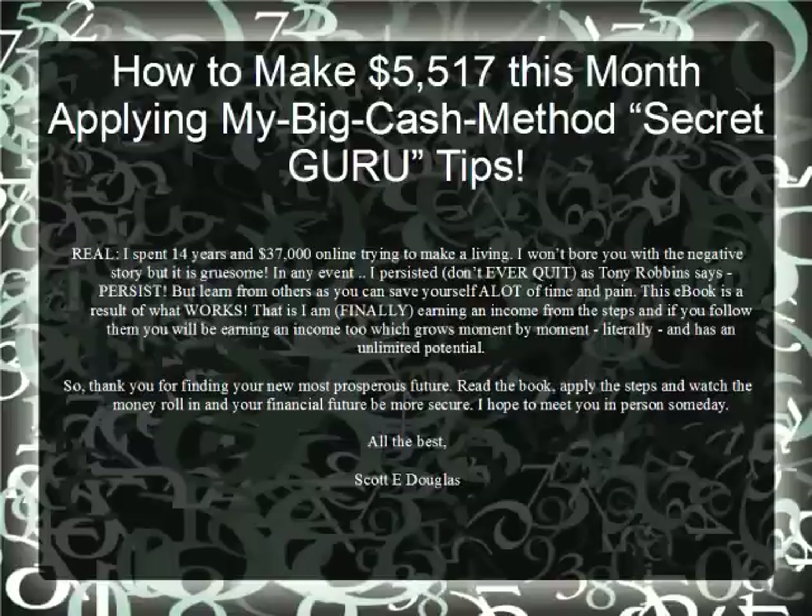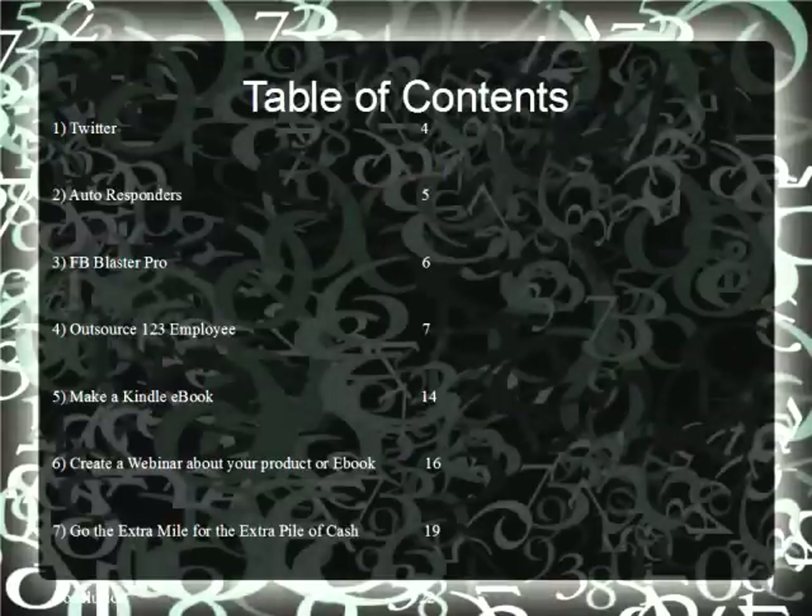Just apply and persist, as Tony Robbins said. Apply the methods you find within this e-book and this webinar. Follow up on the links and you will succeed in making money. All the best — let's get started. Table of Contents.